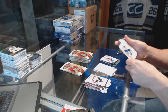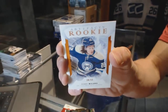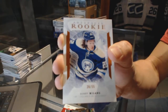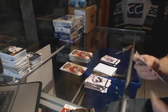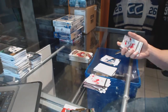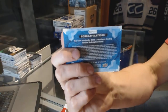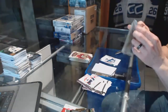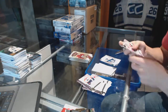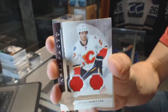We've got a rookie orange parallel numbered to $55 for the Columbus Blue Jackets — Sonny Milano. Rookie Redemption wildcard number $215, so it'll be a random between everybody. Dual jersey numbered to $125 for the Calgary Flames — Dougie Hamilton.